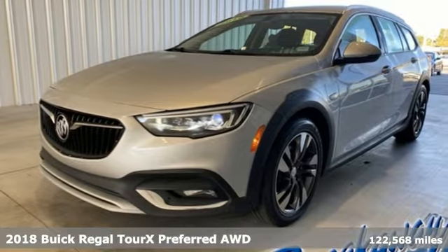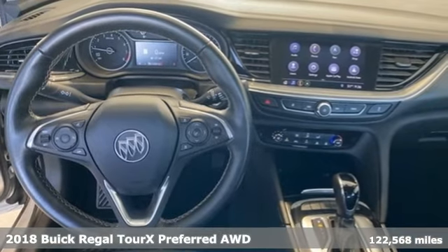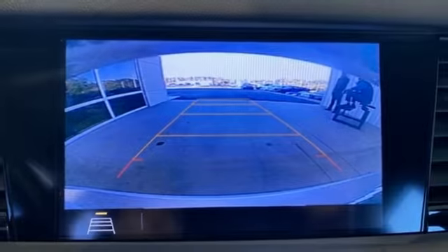It's a 2018 Buick Regal Tour X. Regal Tour X — what SUVs and sports sedans wish they could be. You'll look forward to every drive with features like these.